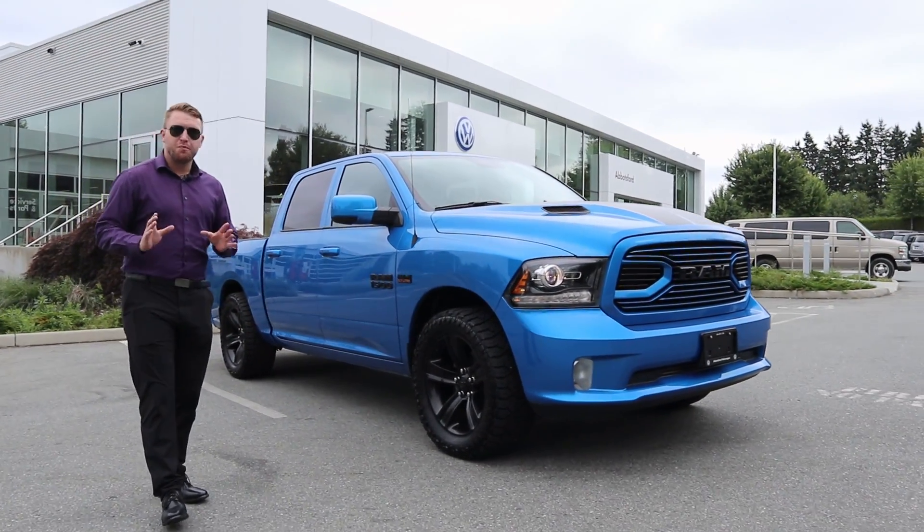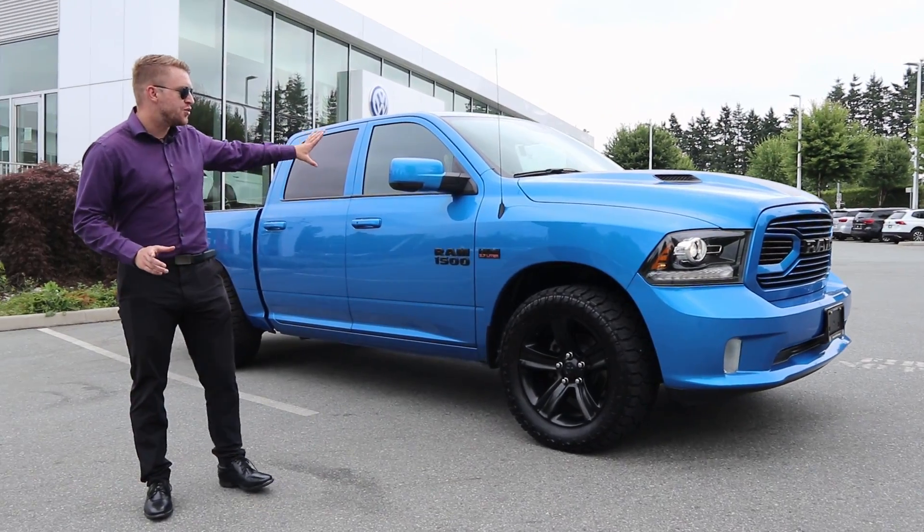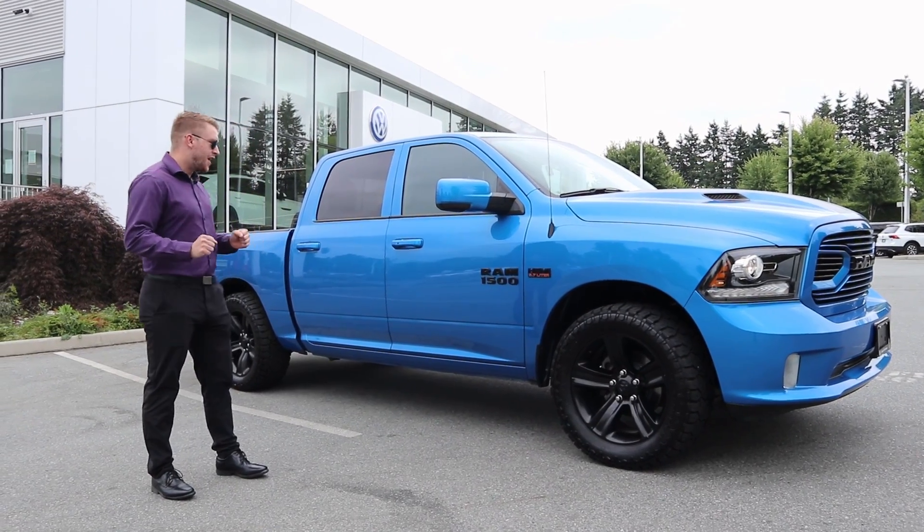Now this one has a hydro blue appearance package. So you can see that really stunning blue color that it has to it. Some aftermarket wheels, as well as some aftermarket tires, really give it an aggressive kind of look.